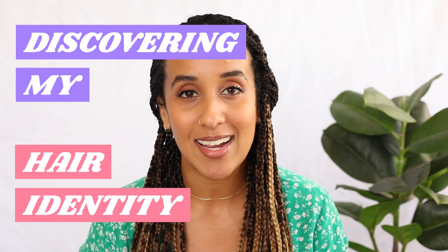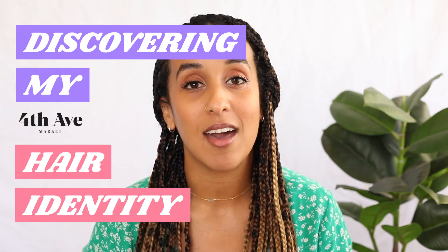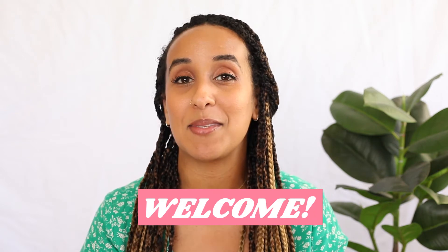Hey everyone! Salaam Salaam! I'm Aida and welcome back to the series Discovering My Hair Identity in partnership with 4th Ave Market. Welcome back to those of you who have been following the series to learn more about your beautiful hair. And if you're here for the first time, Salaam and welcome to my channel. Happy to have you all here with me.